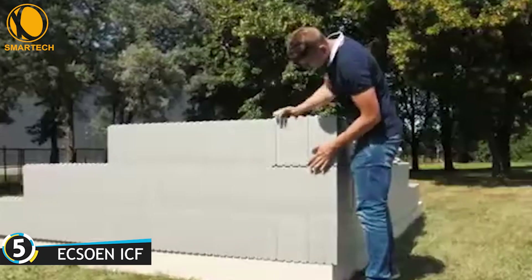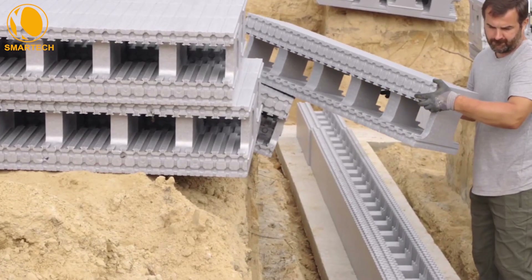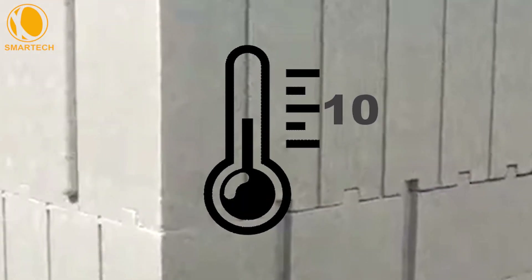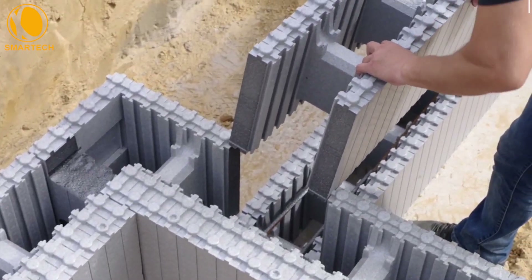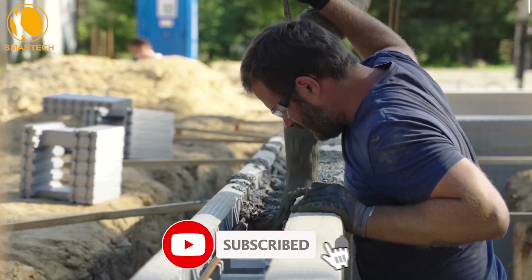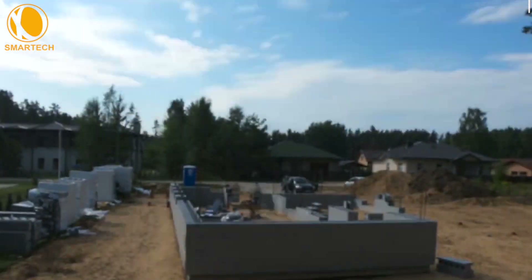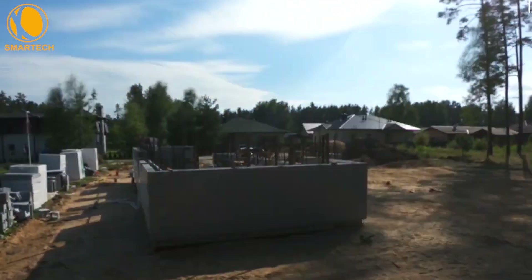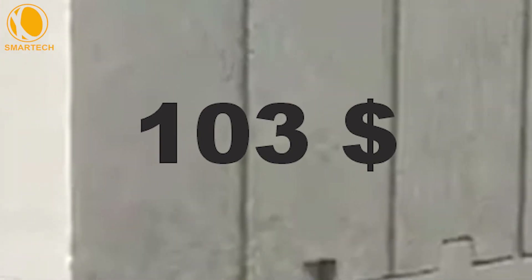Another LEGO-like solution is this insulated concrete form system. Three blocks are needed per square meter of wall, and each one weighs no more than 4 kg. The blocks can be used at temperatures as low as minus 10 degrees Celsius. The formwork works like a thermos for concrete. According to the manufacturer, the walls or foundation of a house can be built without any preparatory work in two to four days by one or two people. You don't need any heavy machinery for unloading and transportation. The key material is expanded polystyrene with the addition of graphite filler, and the price is about $103 per square meter.